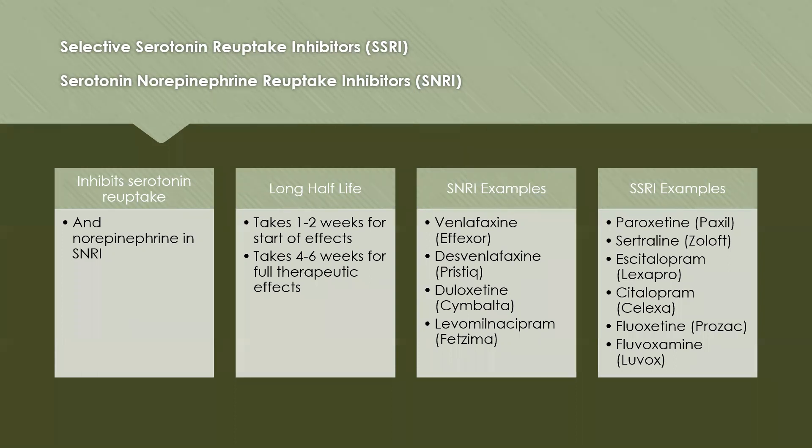Examples of SNRIs are venlafaxine (Effexor), desvenlafaxine (Pristiq), duloxetine (Cymbalta), and levomilnacipran (Fetzima).